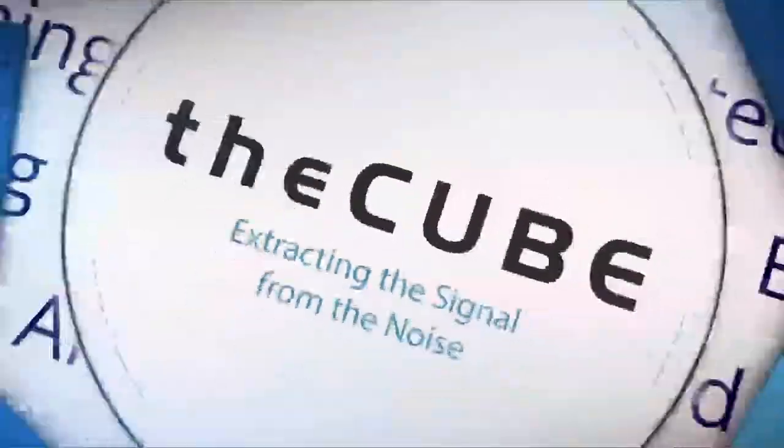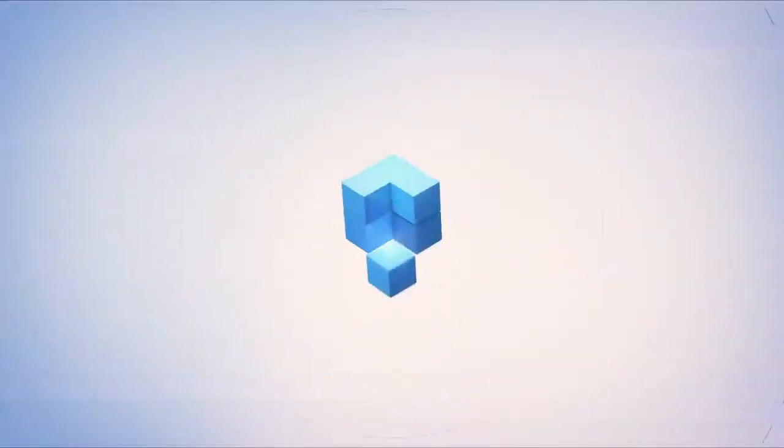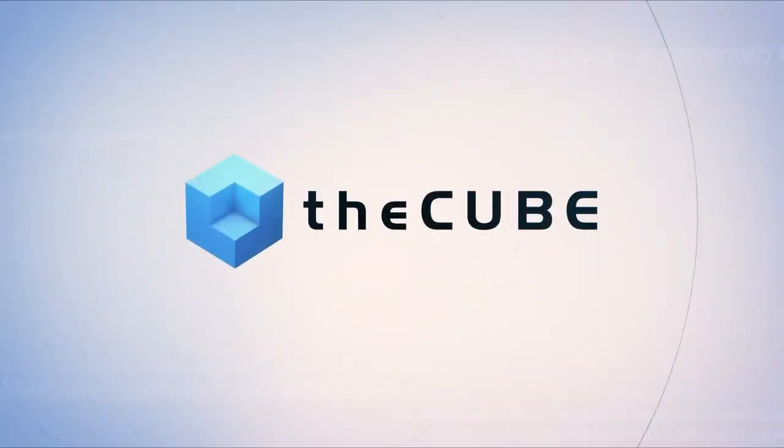Live from Las Vegas, it's theCUBE covering Dell EMC World 2017, brought to you by Dell EMC. Welcome back here in Las Vegas at the Venetian as theCUBE continues our coverage of Dell EMC World 2017. Along with our co-host Paul Gillen, I'm John Walls.